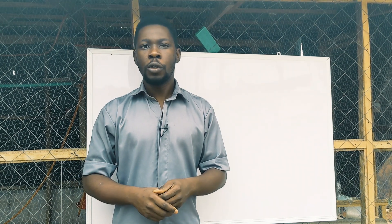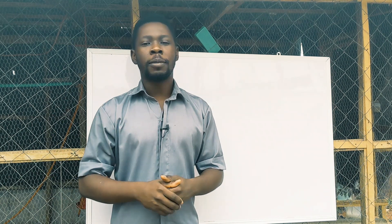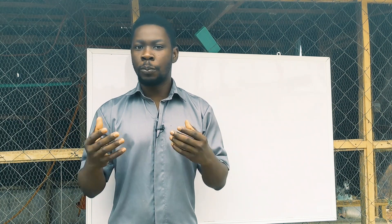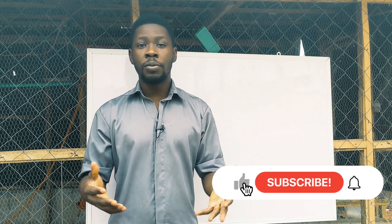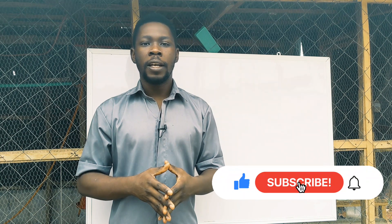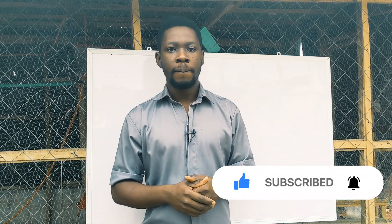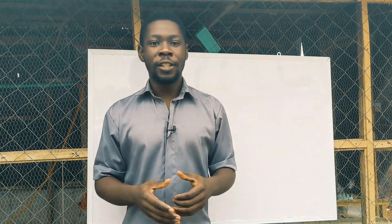You want to watch this video to the very end. I'm DIY Agric, your number one animal scientist and poultry success partner. If you like videos that will help you succeed in poultry farming, subscribe to this channel because I share a lot of tips to help you grow and become a better poultry farmer.